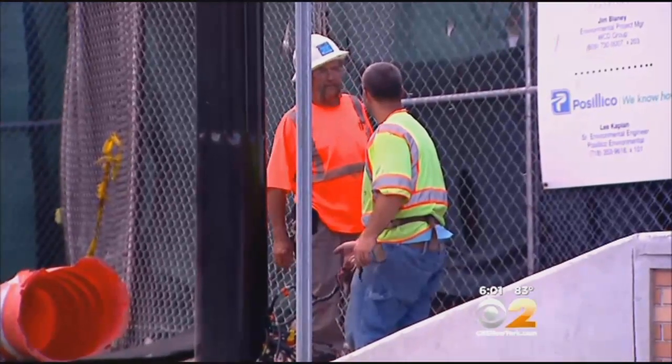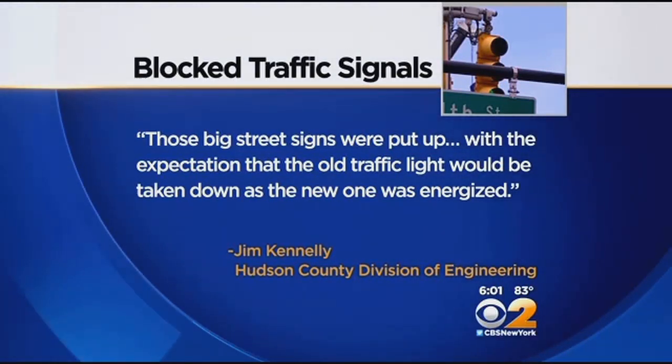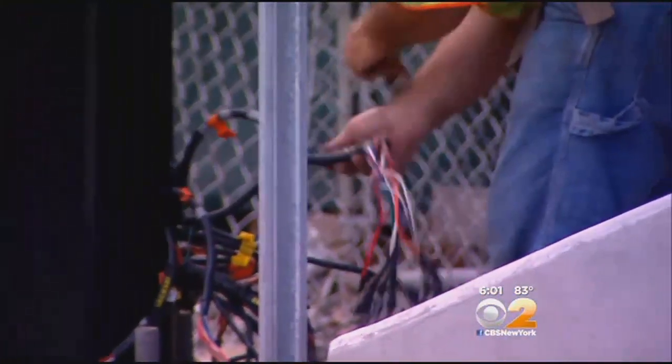The Hudson County Division of Engineering acknowledges it received a number of complaints from drivers and residents. A spokesperson says those big street signs were put up with the expectation that the old traffic light would be taken down as the new one was energized, but technical glitches kept that plan from coming together in sync.